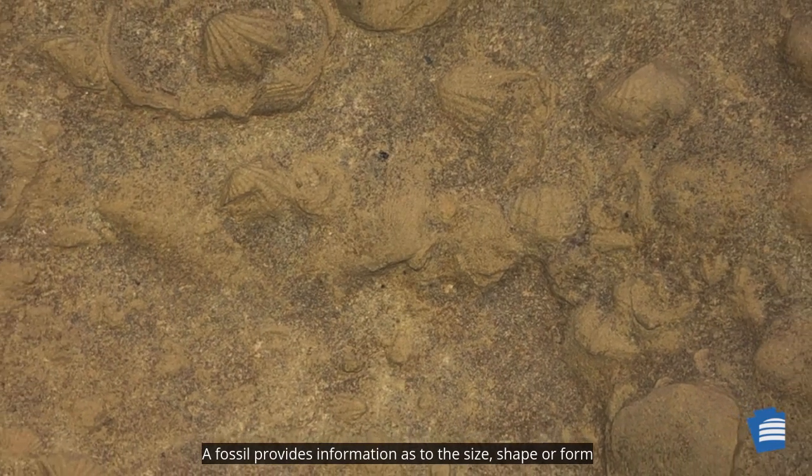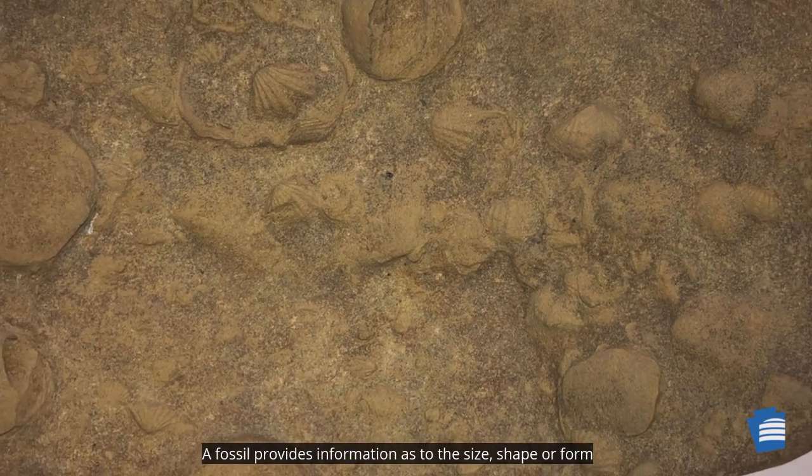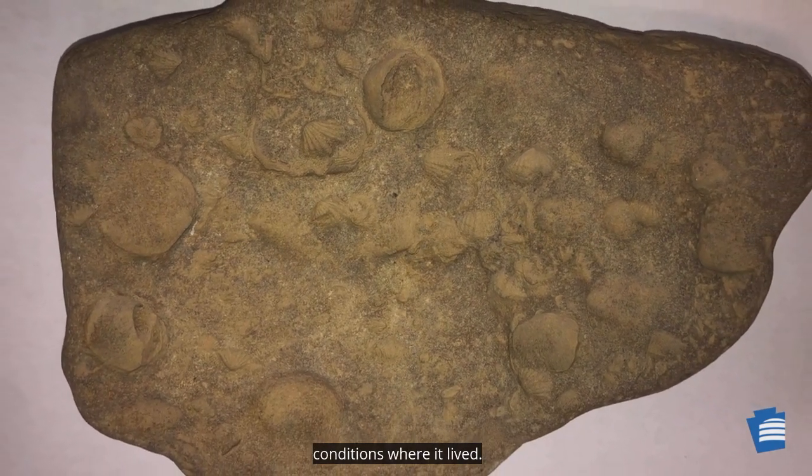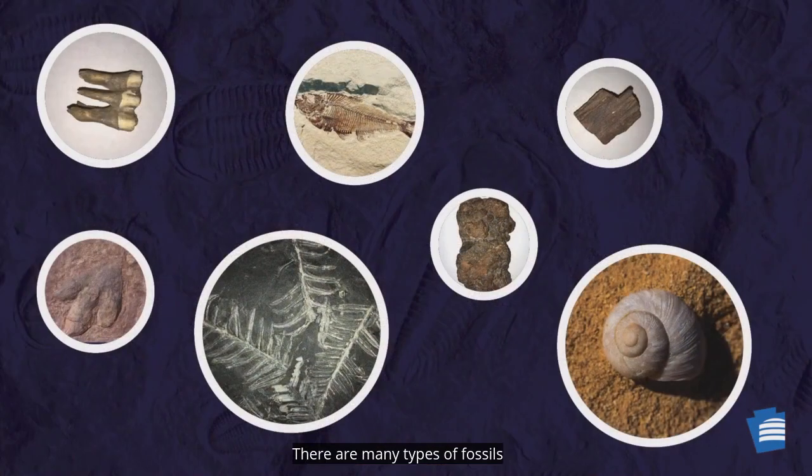A fossil provides information as to the size, shape, or form of an organism, when it lived, its surroundings, and the conditions where it lived. There are many types of fossils and many different ways that fossils form.